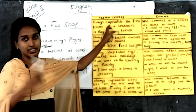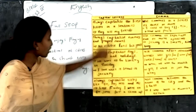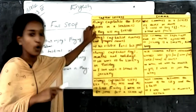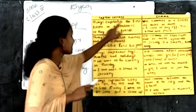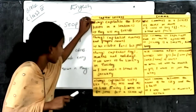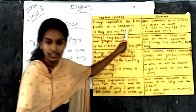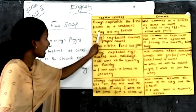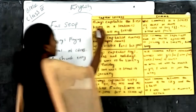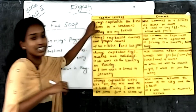Next, capital letters. There are four rules for capital letters. The first rule: always capitalize the first letter in a sentence. For example, 'They are my friends' — we should capitalize the first letter, 'T', in capital.